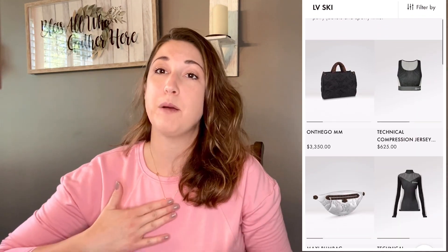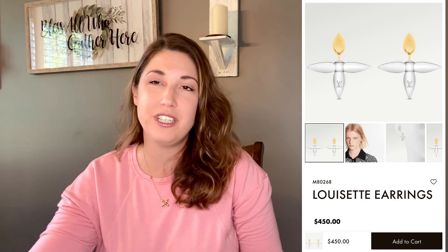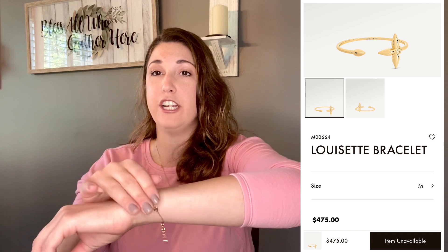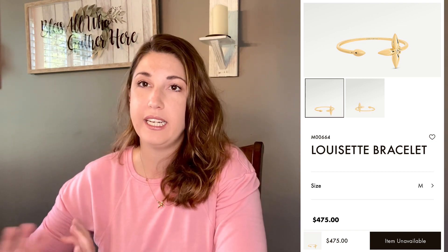These pieces were just re-released as part of the LV Ski Capsule Collection that came out on October 14th, so they are still definitely relevant and on trend. Two other pieces I would recommend: the Louisette earring, which retails for $450 — I'll link to Hya Glamazon's videos on those below — and if you don't like the chain version of the Louisette bracelet, there is also a Louisette bangle that retails for $475. All of these pieces are well within the $500 range.